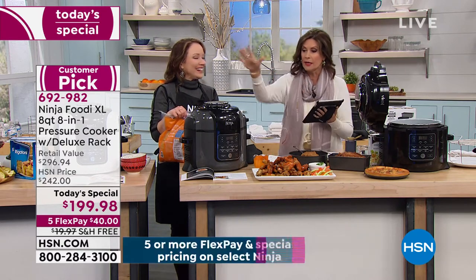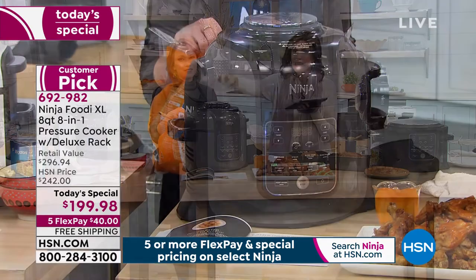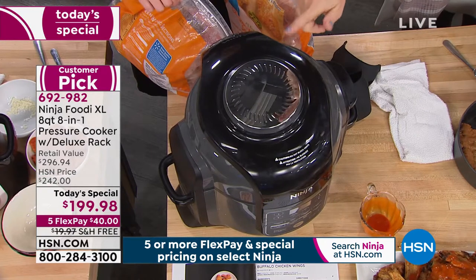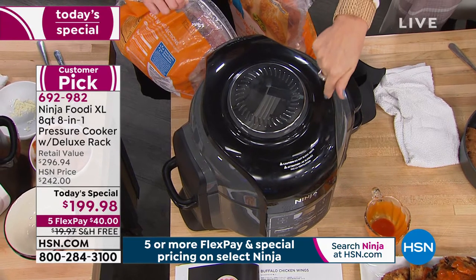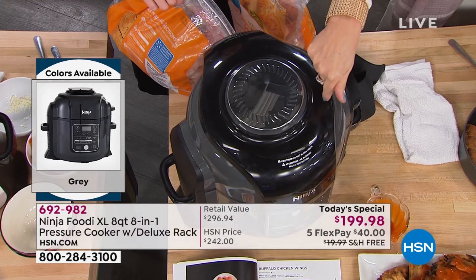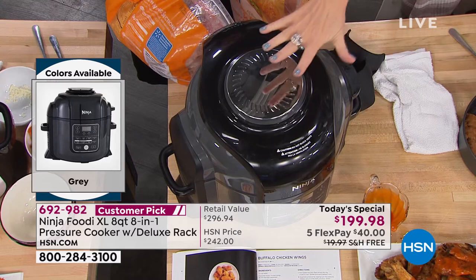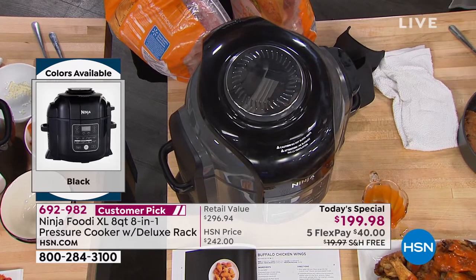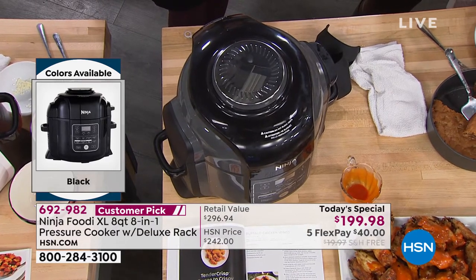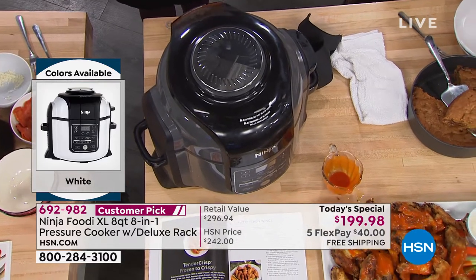We're going to get to all the questions, but if you want the gray, I need to give you an update. I have 170 left in the gray until this sells out. We've already sold out of the cinnamon and the navy. How many have sold of this? 432. So two-thirds of our quantity is completely gone. The gray is very limited. We have the black and I love the white. I want to show you how many wings we fit in there — from frozen, we fit eight pounds of wings. You could do a little or a lot — the option is up to you.